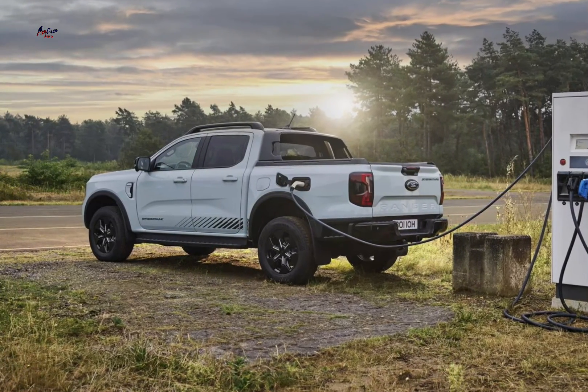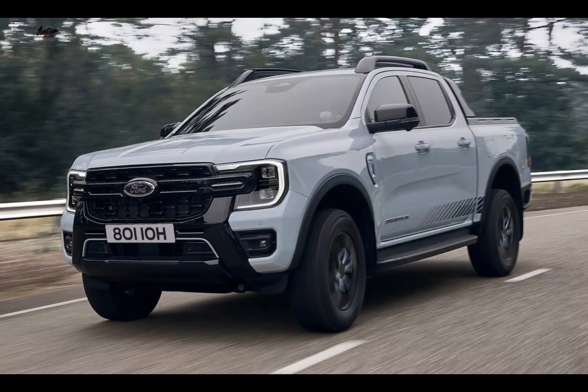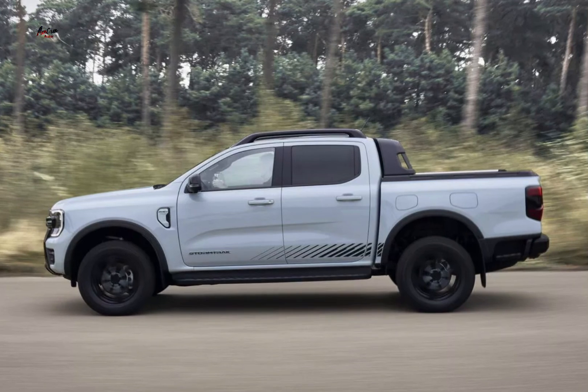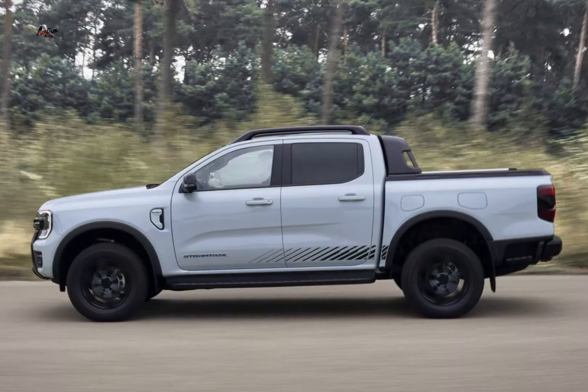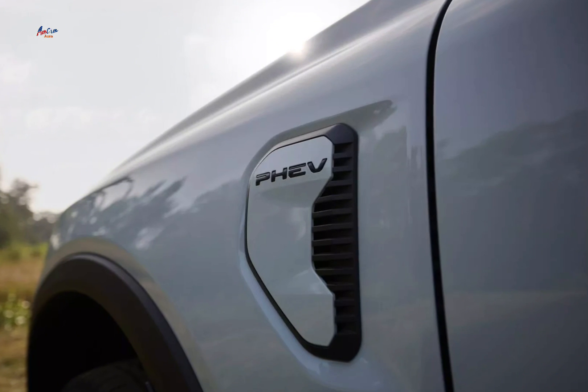Overall, the 2025 Ford Ranger plug-in hybrid is a promising vehicle that combines the practicality of a pickup truck with the benefits of electric power. If you're looking for a capable and efficient vehicle that can reduce your environmental impact, the Ranger PHEV may be worth considering.